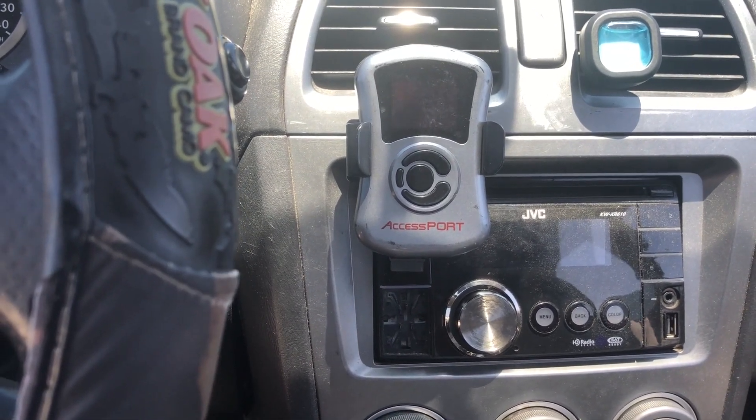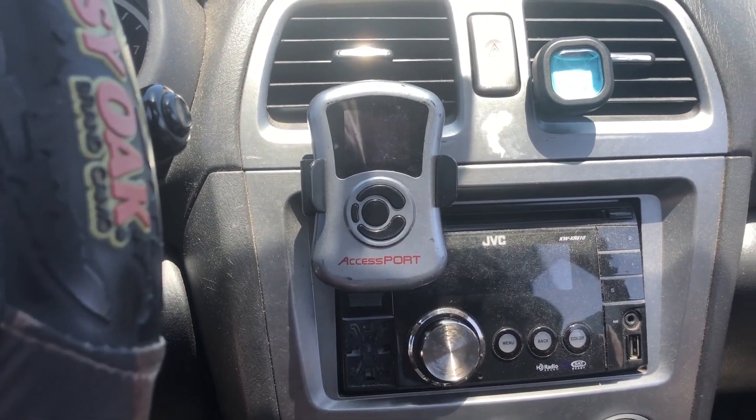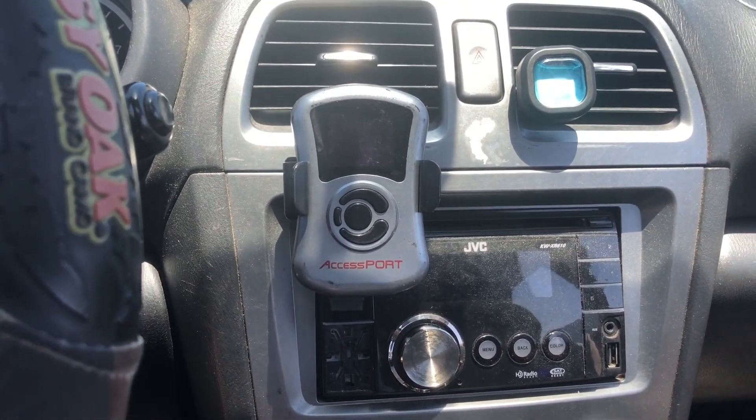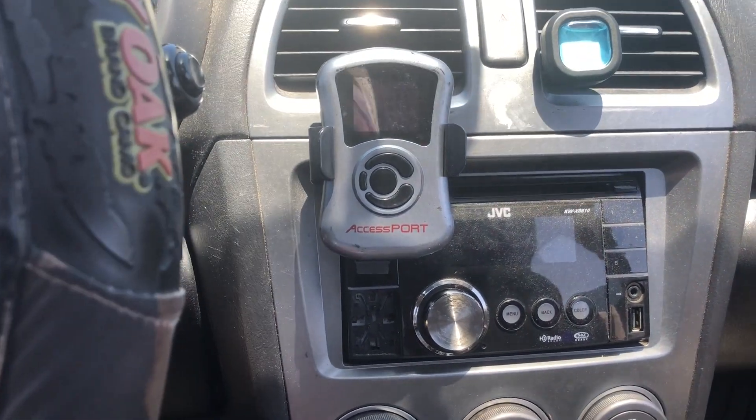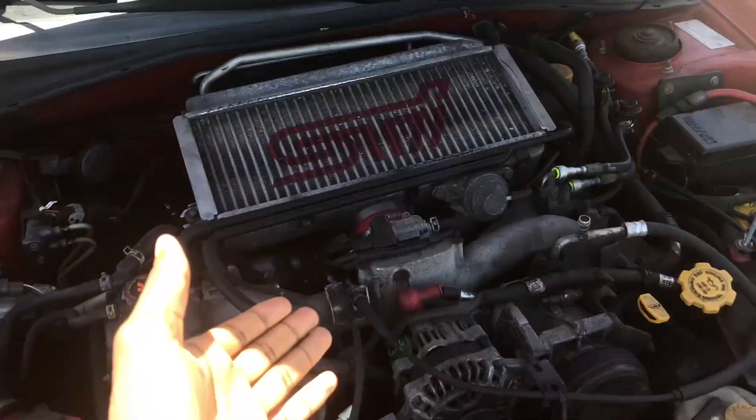I only got the car for about three grand, so I can't even complain. It did come with this Cobb access port, and I really like it — especially when I got check engine lights and didn't know what was going on. I could just see what's going on and remove the code if needed. Most of the stuff was BS — usually a misfire. I think I just need to change my plug wires, but I'm gonna change the whole set of coil packs and plug wires. I already got spark plugs and that really helped.